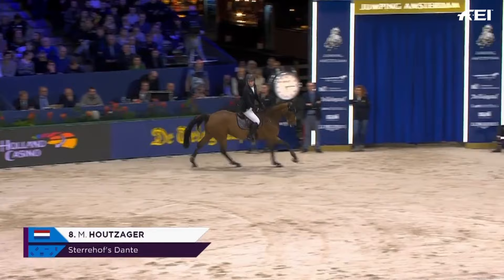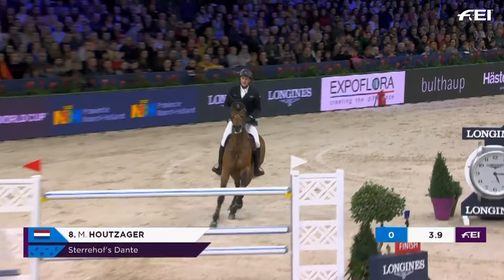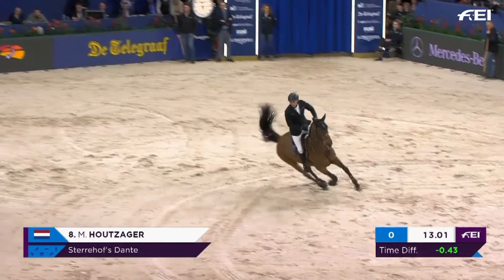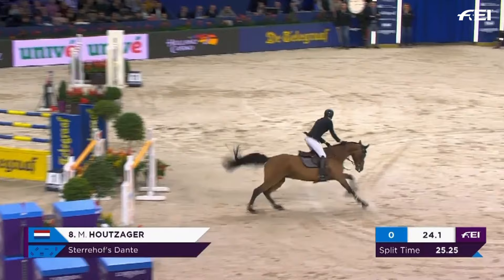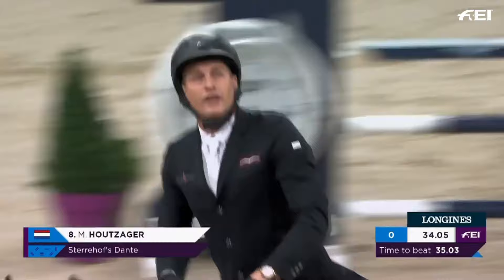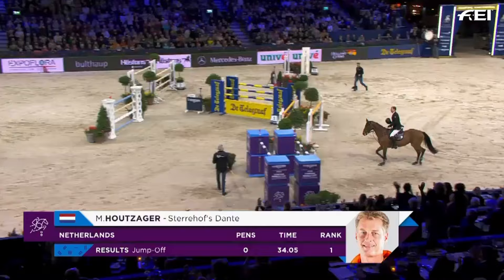Markus Saga for the Netherlands on Sterohoff's Dante — the Olympic team silver medalist from London, here in front of his home crowd. Rattles the first. Turning in the air — this is looking quick. That was an incredible turn from Markus Saga. Just up on the clock — he's going to have to go. 35.03 is the time to beat. He touches down — he's surely quicker. 34.05! He takes nearly a second off the time set by fellow compatriot Harry Smulders. Markus Saga goes into the lead here.